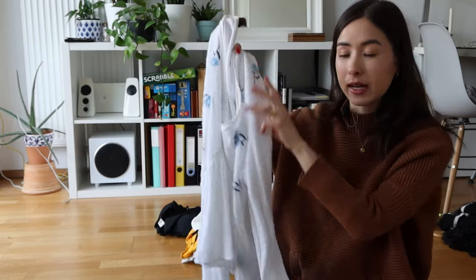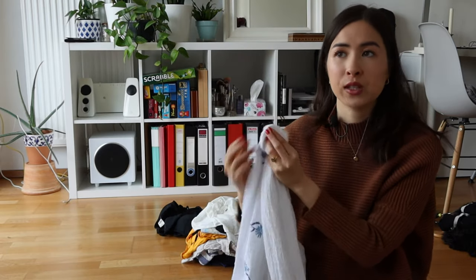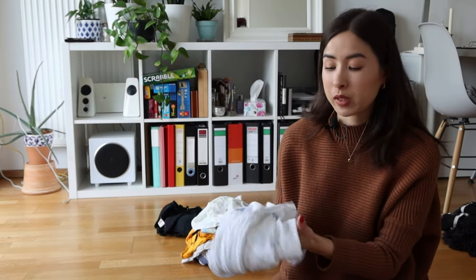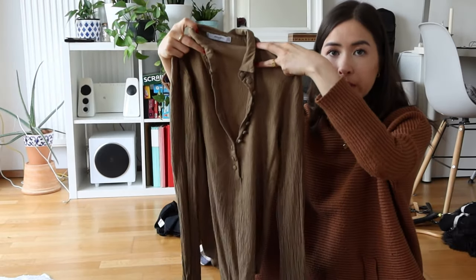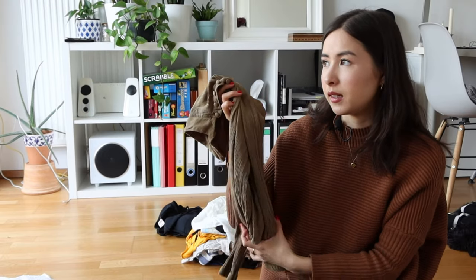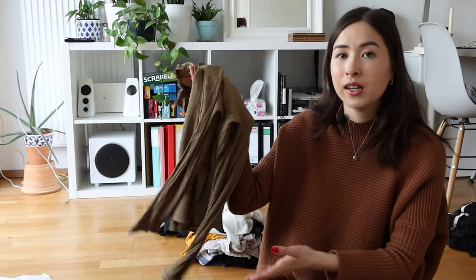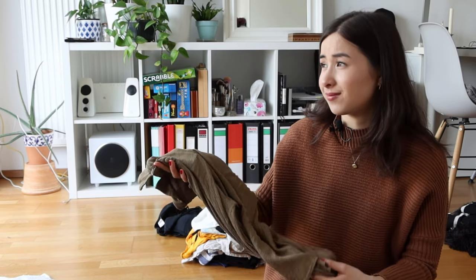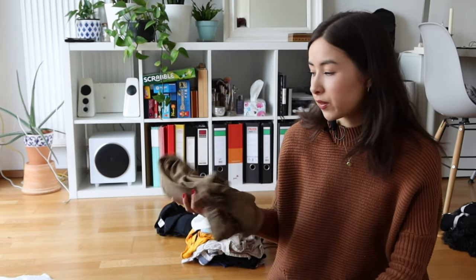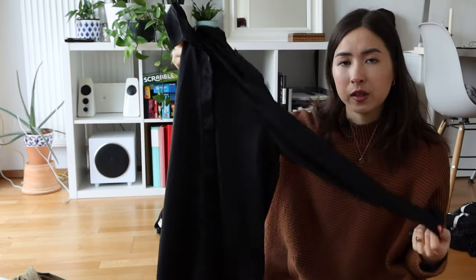Moving on to the blouse pile. First, a very sheer white blouse in breathable material bought secondhand — I haven't worn it yet but it'll be super beautiful for summer. Next, a khaki-colored blouse with buttons all the way to the top. I had sorted this out once and wanted to sell it, but found it again and fell back in love with the color. It felt like getting a new piece of clothing even though I've had it four years, so I'm keeping it.